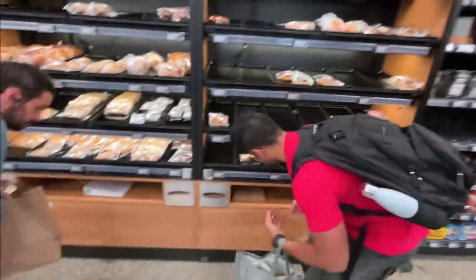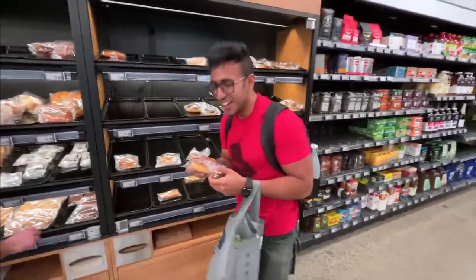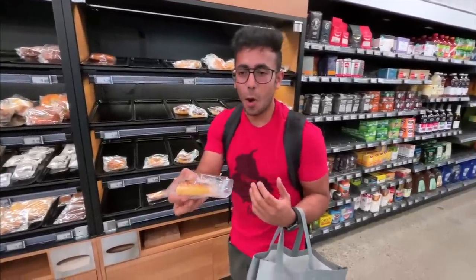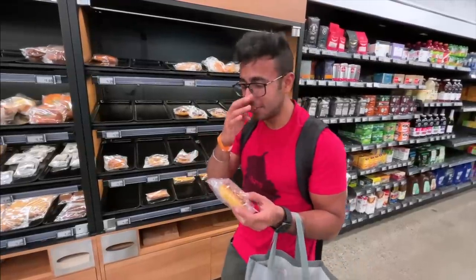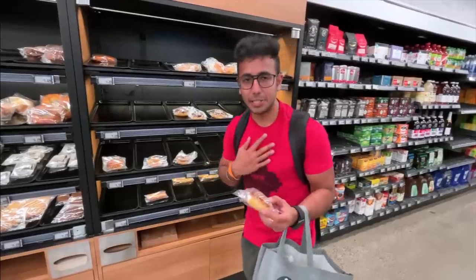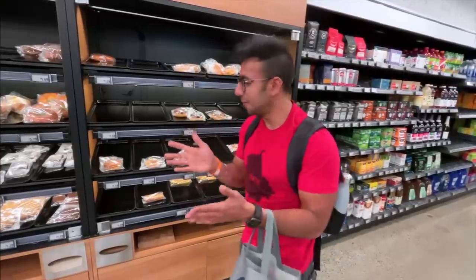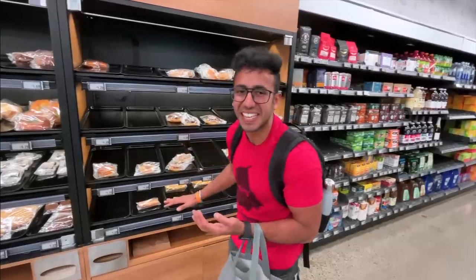Now let me tell you about the edge cases. Let's say I took a donut — I'm going to try it outside. Let's say I picked up this donut, gave it to Katie, and then Katie eats it and then puts the wrapper in the bag. Then who gets charged? We've learned that if I pick it from the aisle, I'll be charged. But what if someone eats half of it and then puts it back? According to them, there is also a weighing machine here — if the weight was reduced, they track who was responsible for that weight loss and charge that person.